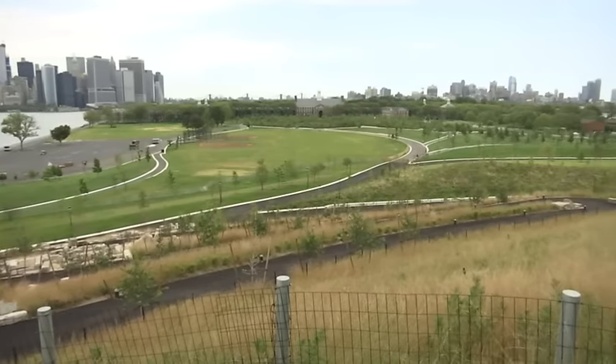We're on Governor's Island, a place that really was off limits to New Yorkers for hundreds of years, and our job was to transform the island and make it a place that's part of the living, breathing city.